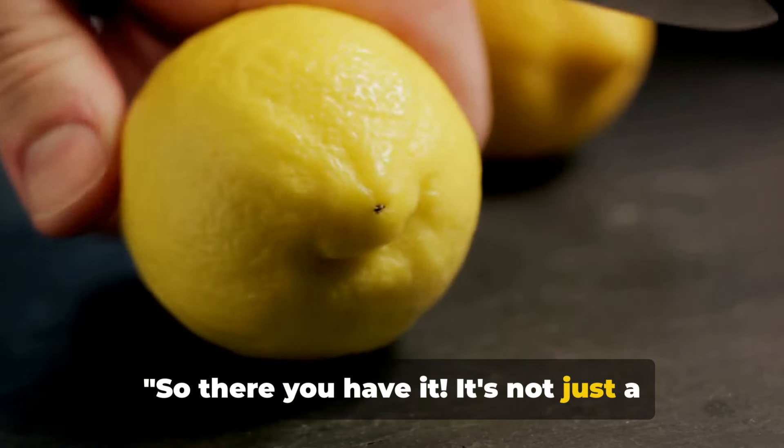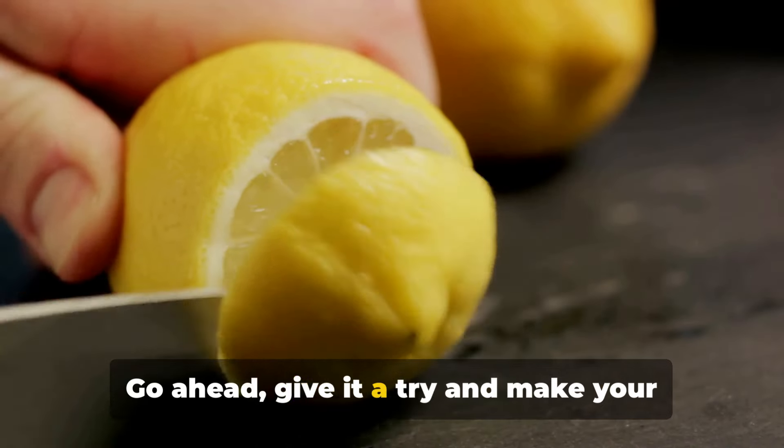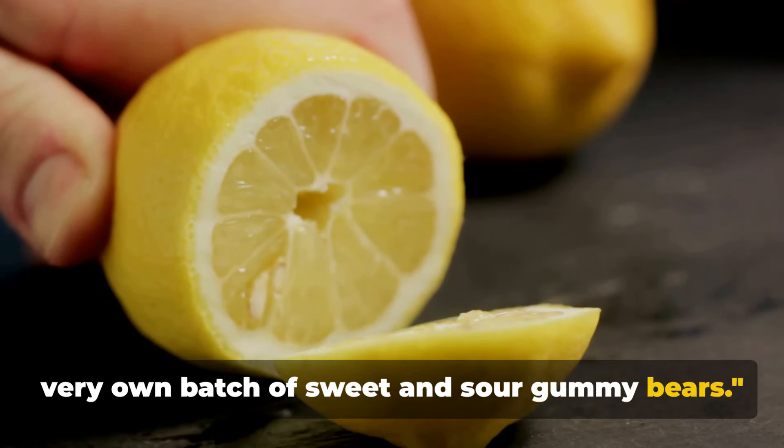So there you have it. It's not just a treat, it's a fun experiment. Go ahead, give it a try, and make your very own batch of sweet and sour gummy bears.